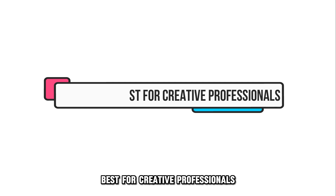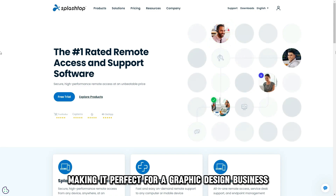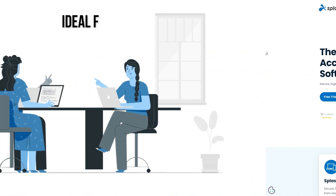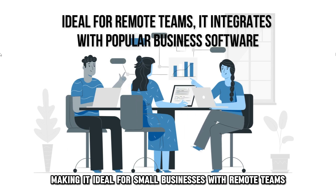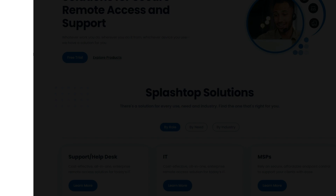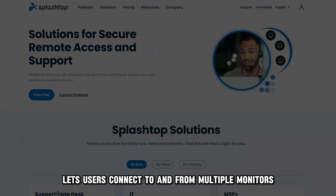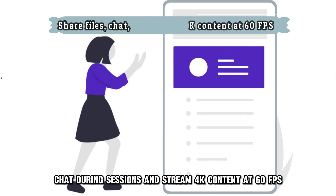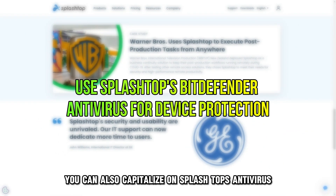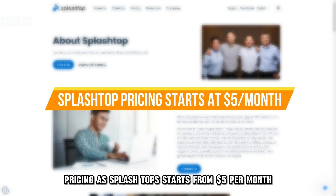Splashtop — best for creative professionals. Splashtop supports a stylus, pen tablet, and mirroring orientation, making it perfect for a graphic design business. It integrates with popular business software, making it ideal for small businesses with remote teams to collaborate on projects. For instance, the platform's unattended solution lets users connect to and from multiple monitors. You can share files, chat during sessions, and stream 4K content at 60 FPS. You can also capitalize on Splashtop's antivirus, powered by Bitdefender, to protect your devices during sessions. Pricing at Splashtop starts from $5 per month.